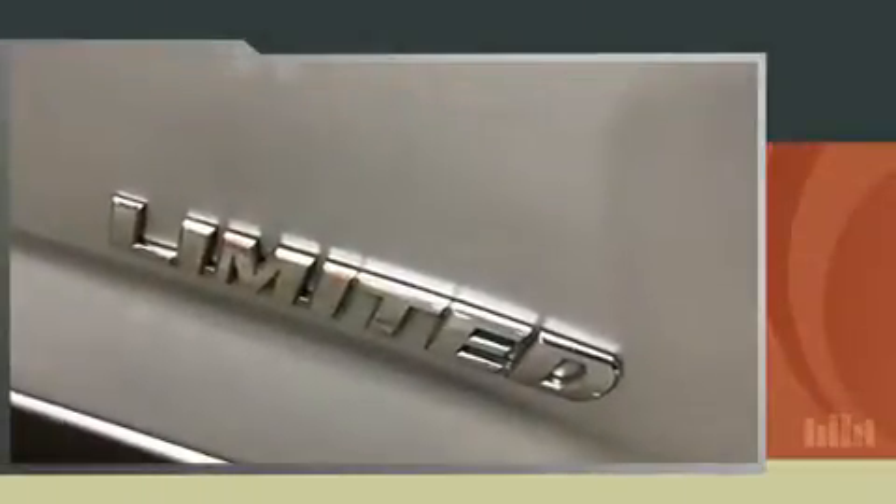Here's a great deal on a 2009 Toyota RAV4. Smooth gear shifts are achieved thanks to the 2.5-liter 4-cylinder engine, providing a spirited yet composed ride and drive.